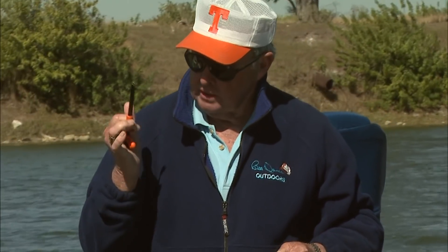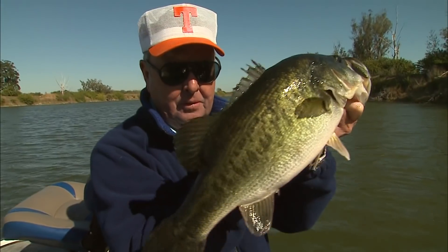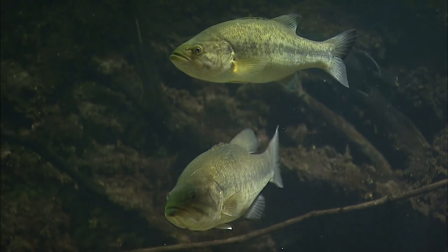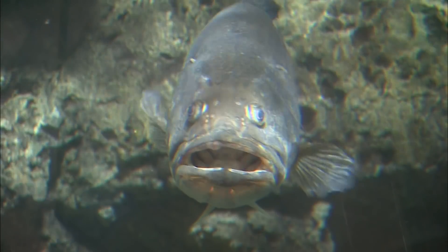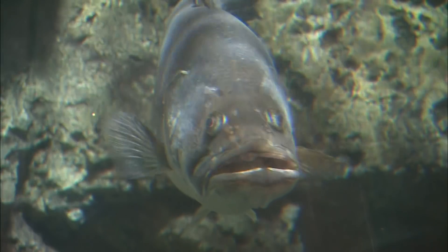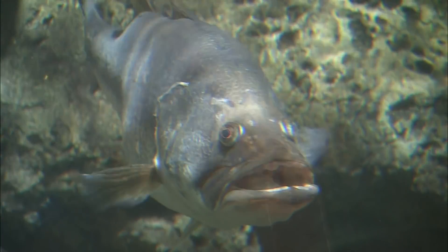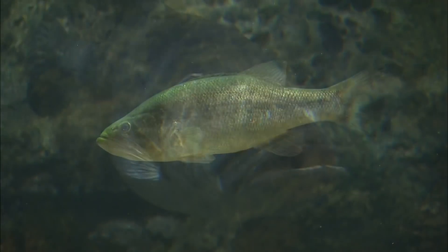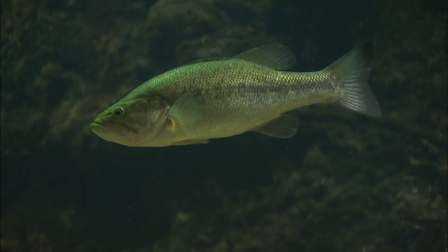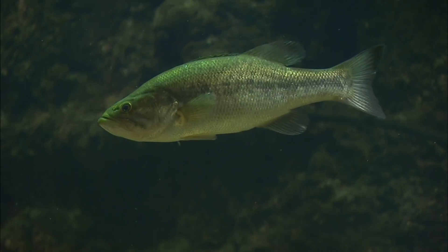It's a well-known fact that water absorbs some light rays faster than others, and therefore changes the appearance of colors as far as man or a camera sees it. But remember, a fish's eyes are different than ours. Although researchers don't know exactly how fish perceive colors, they do know which colors are most effective for catching fish in different light levels and water clarities, based on years of research.